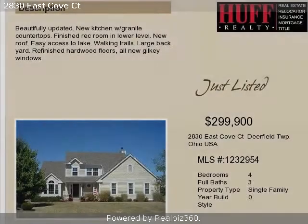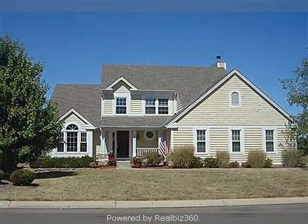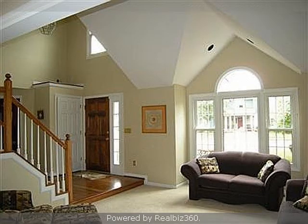This property is a four-bedroom, three full baths, and one-half bath, two-story home. The list price on this property has recently been reduced to $299,900.